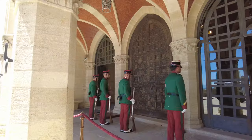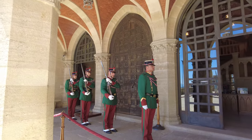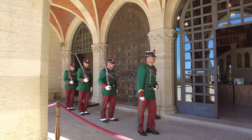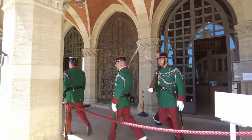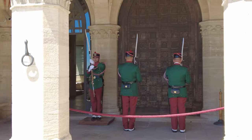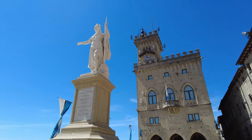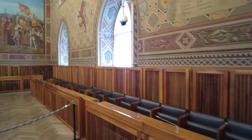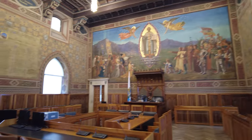Don't miss the changing of the guard outside the Palazzo Pubblico at the Piazza della Libertà. The names of all the places just sound so dramatic — I think everything sounds more dramatic in Italian. I guess the changing of the guard wasn't all that dramatic though. The palace actually serves as the San Marino town hall. The main part was built in 1297, and the campanile was added in the 1300s.